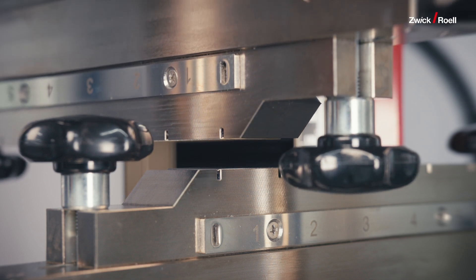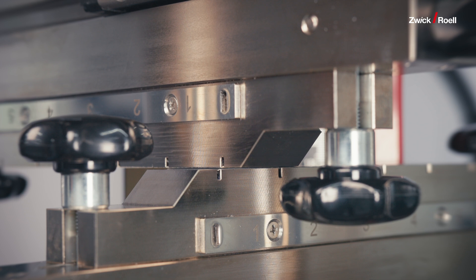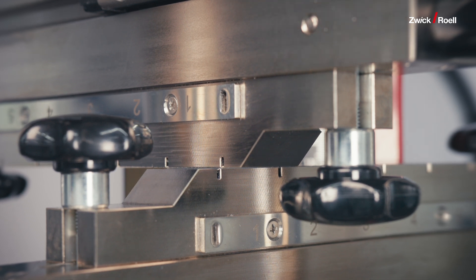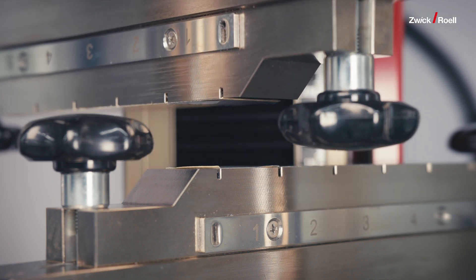Z-direction testing, on the other hand, takes a different approach. Instead of peeling, we apply force perpendicular to the coating surface — straight up if you will. Imagine pulling a stamp straight off an envelope rather than peeling it from one corner. While both test methods provide valuable and complementary data, Z-direction testing offers several distinct advantages that make it particularly valuable for battery development and production.